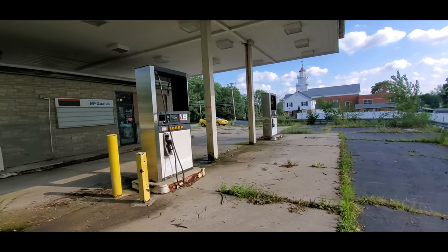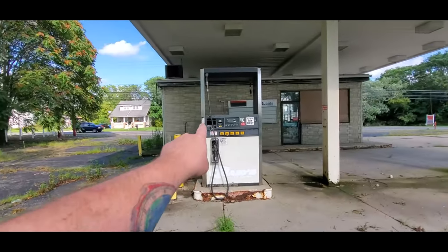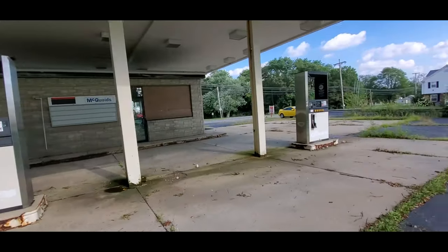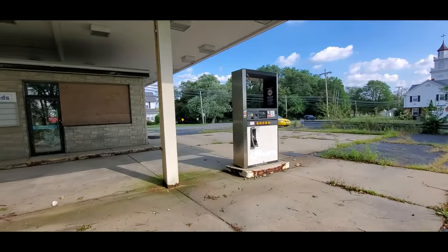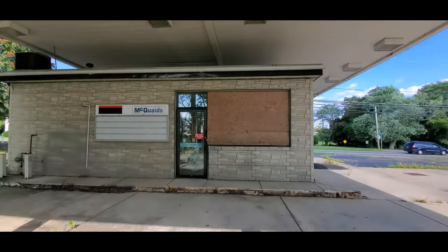The handles are ripped off of these over here, except for this one. Look at that — it's busted out up there. These are just ripped off here. Windows are boarded up.